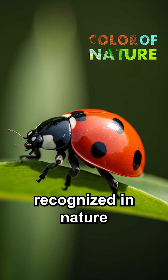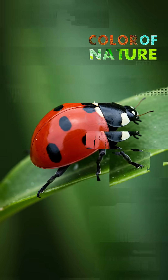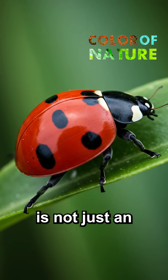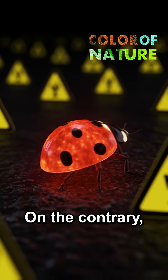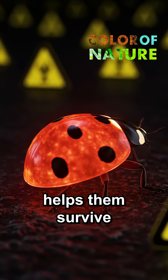Ladybugs are easily recognized in nature by their colors and spots, cute and eye-catching creatures. However, this visual appeal is not just an aesthetic feature. On the contrary, it's part of an important defense mechanism that helps them survive.